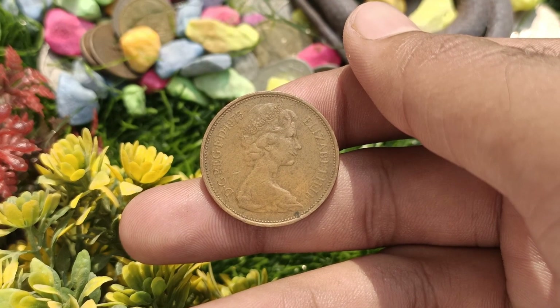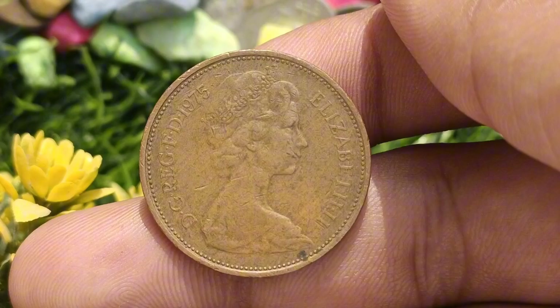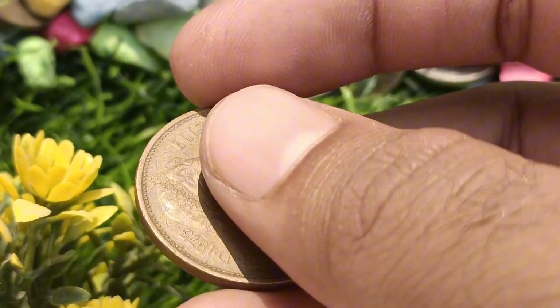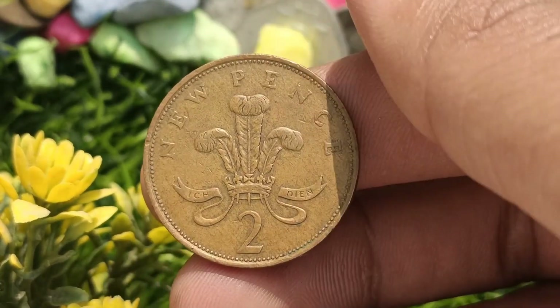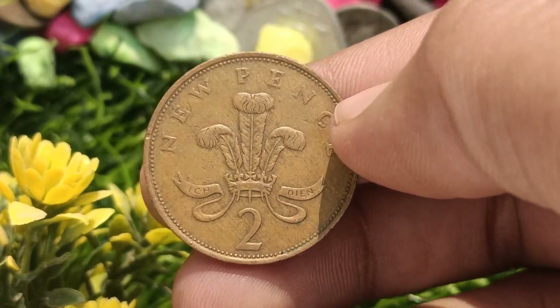Before we dive into the specifics of the coin's value, let's provide some historical context. The 1975 Elizabeth II New Pence coin was minted during the reign of Queen Elizabeth II. This particular coin features an incredible design and holds significant cultural and numismatic value.